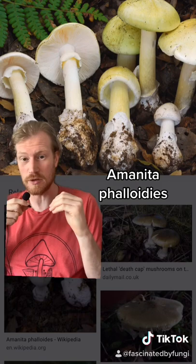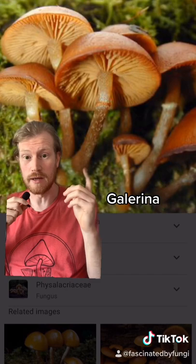These are funeral bells, or galerina. They also contain amatoxins and can be confused when people are out searching for psilocybin species. So know the difference.